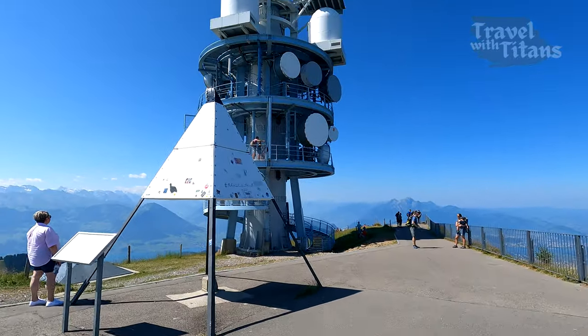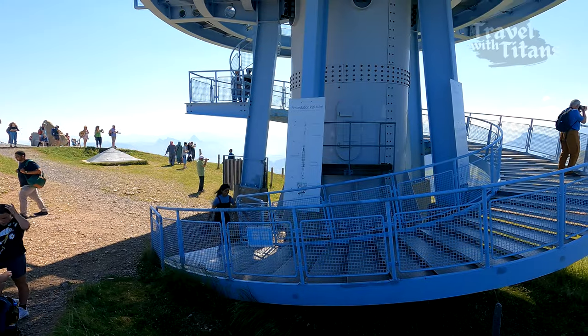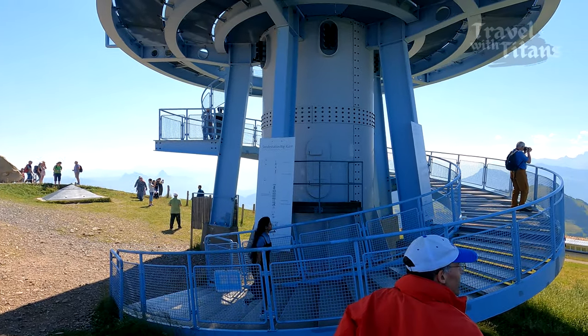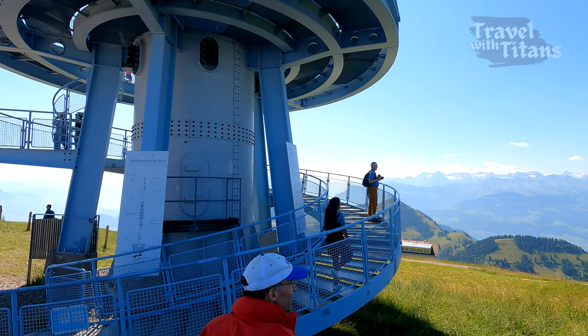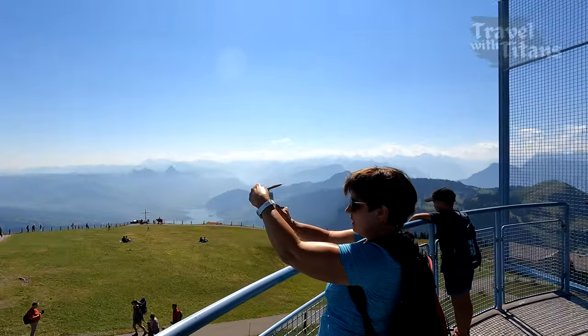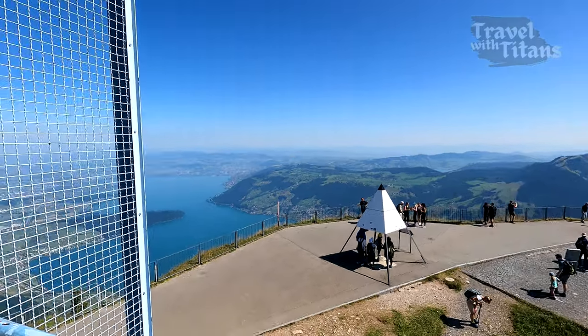Here is a communication tower and you can go up to the first level. Let's go and see how the view is from there. A few more meters of height does not make much difference to the view.